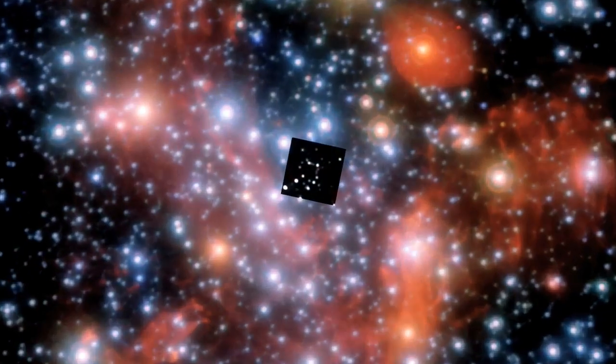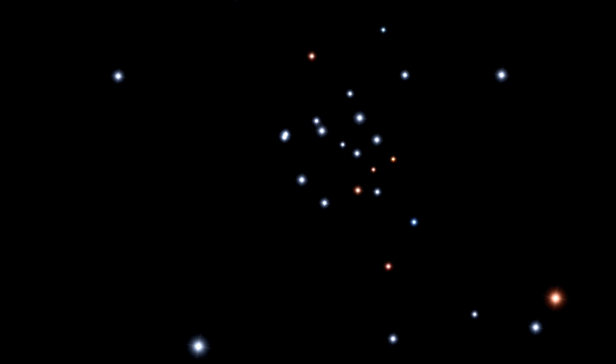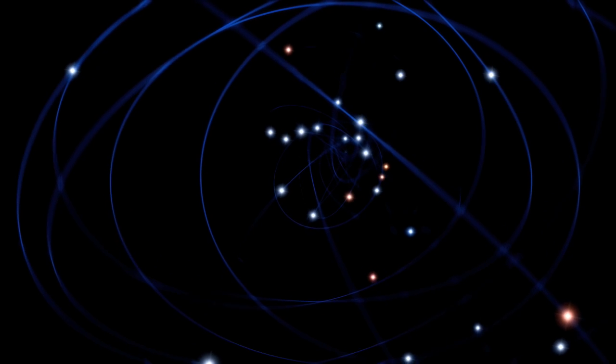In an unprecedented 16-year-long study using several of ESO's flagship telescopes, astronomers have produced the most detailed view ever of the surroundings of the monster lurking at our galaxy's heart — a supermassive black hole. The research has unraveled the hidden secrets of this tumultuous region by mapping the orbits of almost 30 stars.